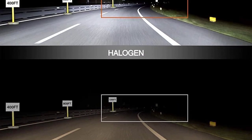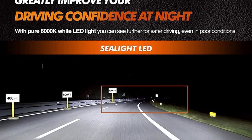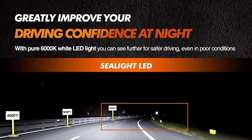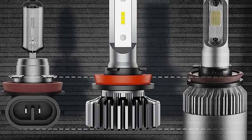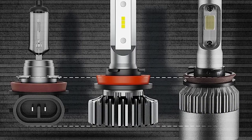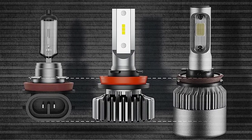Upgrade your ride with these high-performance picks and enjoy a safer, more comfortable driving experience. Don't miss out on the Best LED Headlights 2023 has to offer — choose the Seelight 9005-HB3/H11-H9-H8 LED Bulbs Combo today.